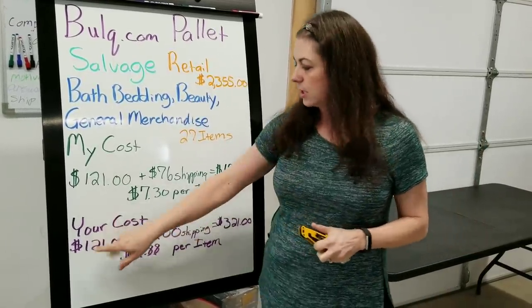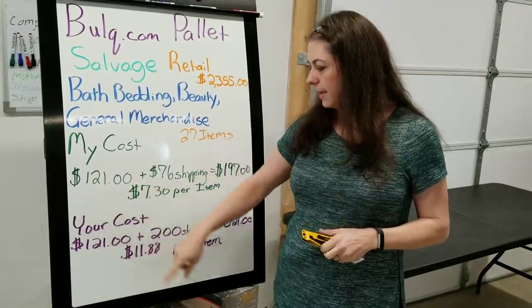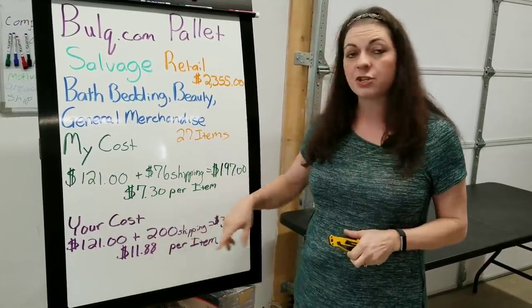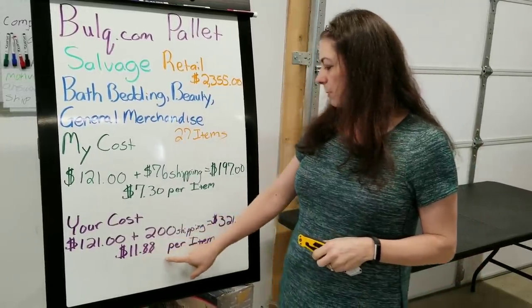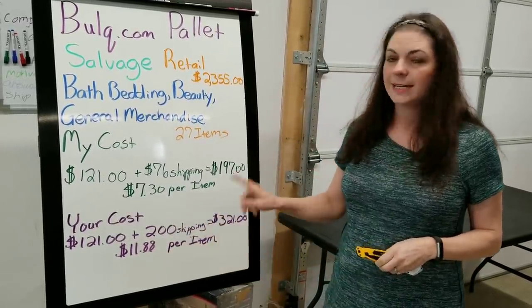If you were to buy this online, your cost would be $121, just like I paid, plus $200 to have it shipped right to your front door, which equals $321, making your price per item $11.88.